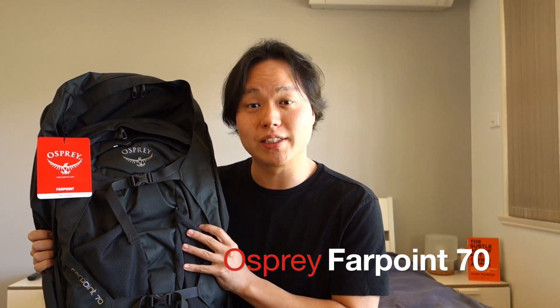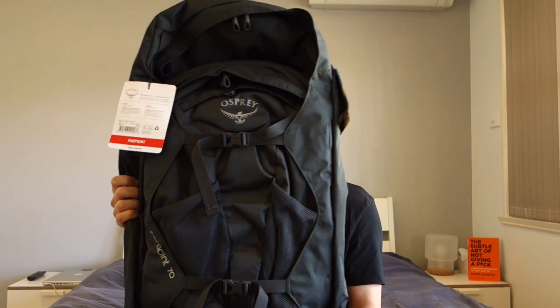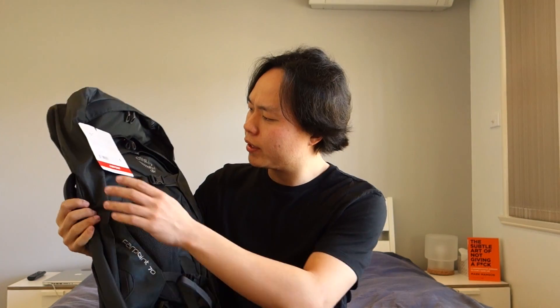So without further ado, let me introduce to you this one. This is the Osprey 70-litre backpack. I just received this recently in the mail. It's a nice bag. The colour is volcanic grey and it comes in medium and large size. I've done a lot of research about these bags and there are a lot of bags on the market, but this one I love. Today I'll explain to you why it is good.